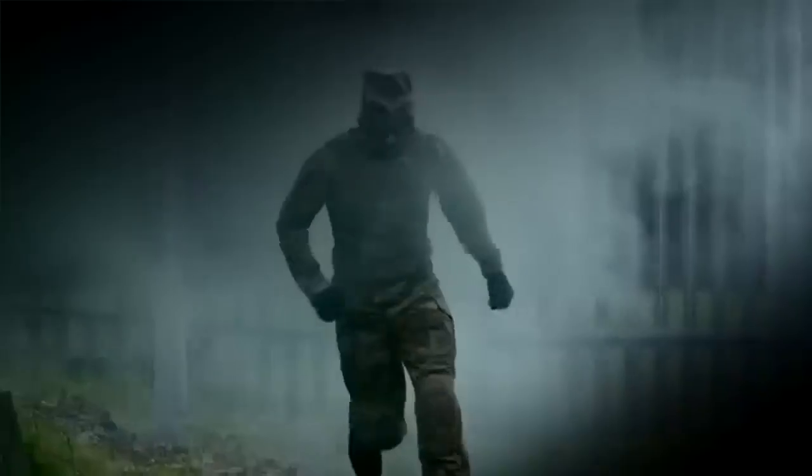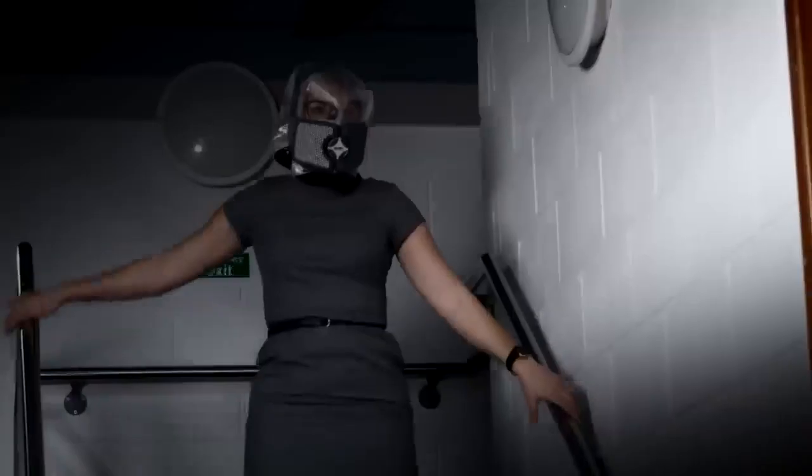Wearers can rely on at least 15 minutes of respiratory, eye and face safeguarding. You can get this respirator for $287.